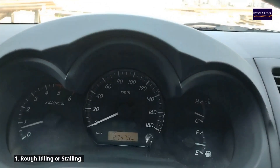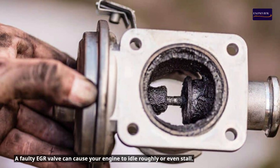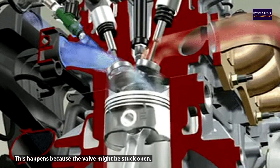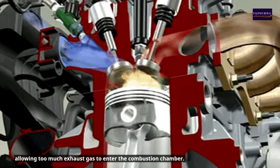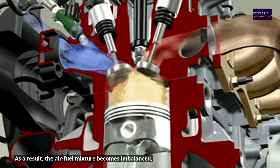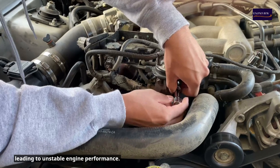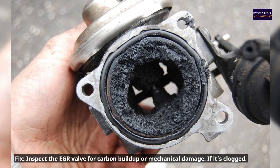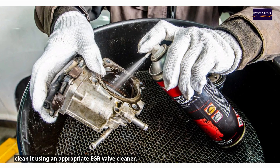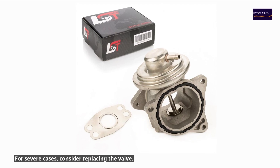1. Rough idling or stalling. A faulty EGR valve can cause your engine to idle roughly or even stall. This happens because the valve might be stuck open, allowing too much exhaust gas to enter the combustion chamber. As a result, the air-fuel mixture becomes imbalanced, leading to unstable engine performance. Fix: Inspect the EGR valve for carbon buildup or mechanical damage. If it's clogged, clean it using an appropriate EGR valve cleaner. For severe cases, consider replacing the valve.